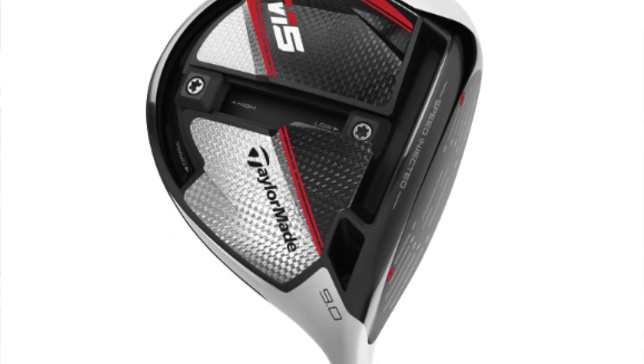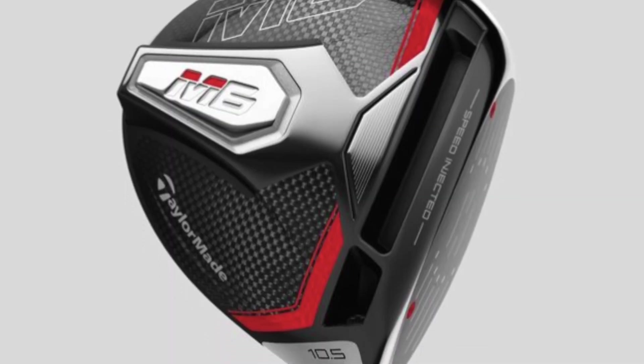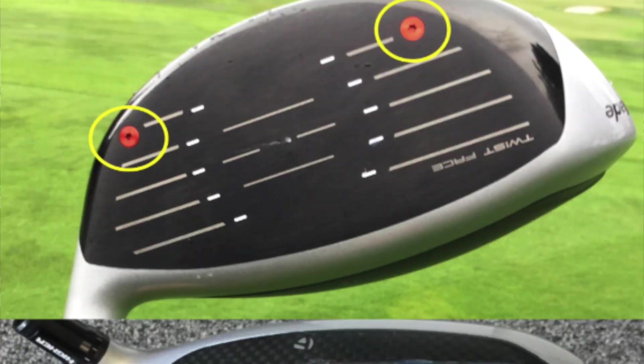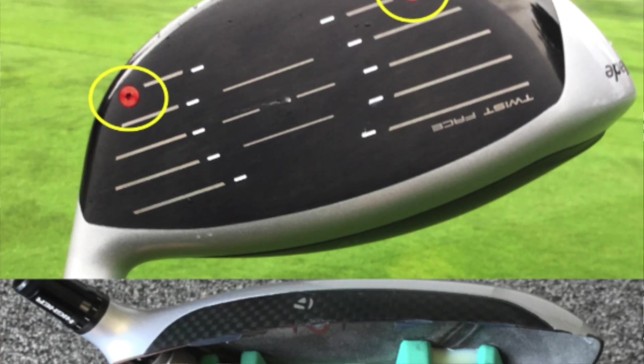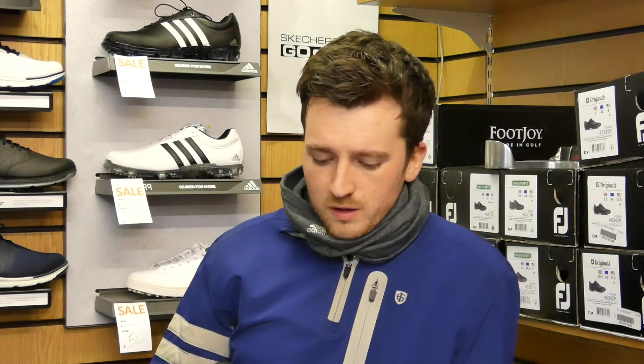First up, in no particular order, we've got the TaylorMade M5 and M6 drivers. The big thing with these drivers is the new speed injector twist face — to me that sounds like Botox gone wrong. In actual fact, instead of it being a speed injection, it's actually a speed reduction. TaylorMade pushed the face to the maximum legal limit, actually overstepped the line, and have since had to inject resin into the face to slow it down a little bit. The color scheme is carbon and blood orange.